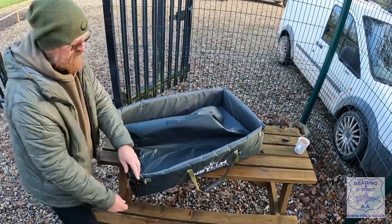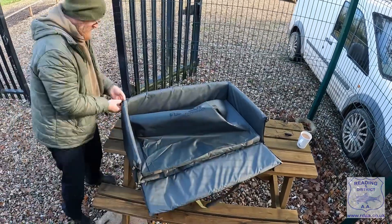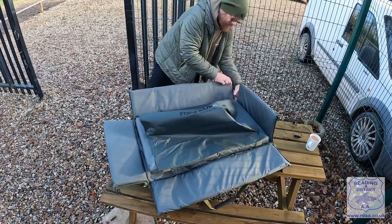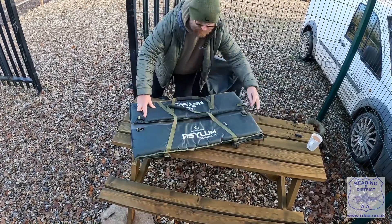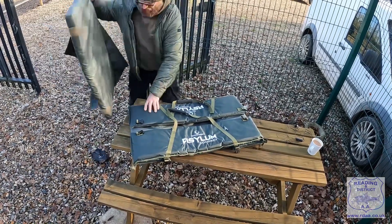Excellent. Everyone needs an unhooking mat, especially if you're fishing for the bigger fish. Does it pack down quite small? It does — she goes down to about yay big, about this thick. It's primarily aimed at the carp anglers, but me as an all-rounder, I still take one.